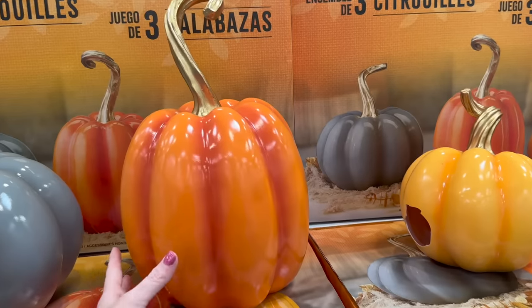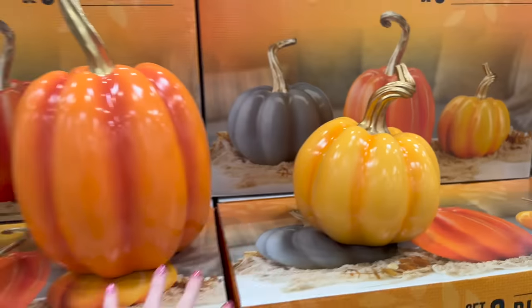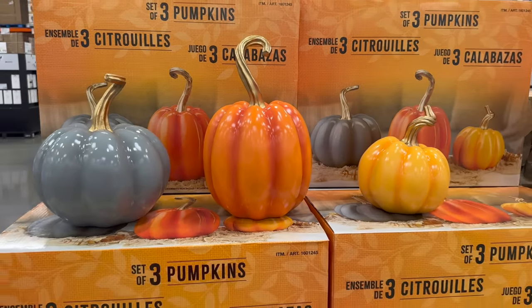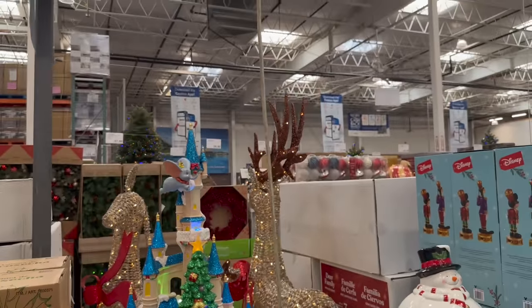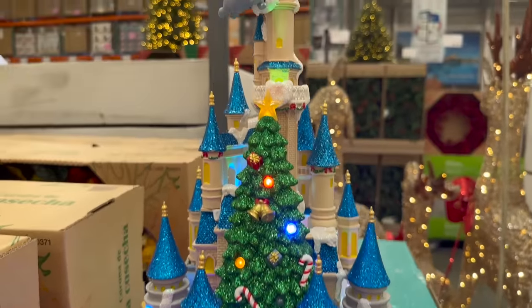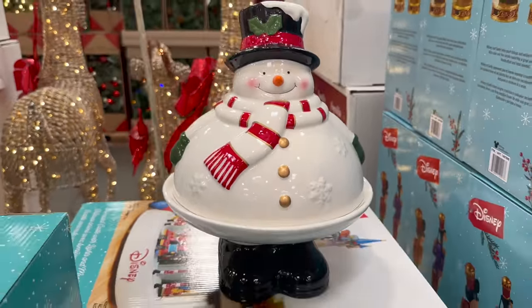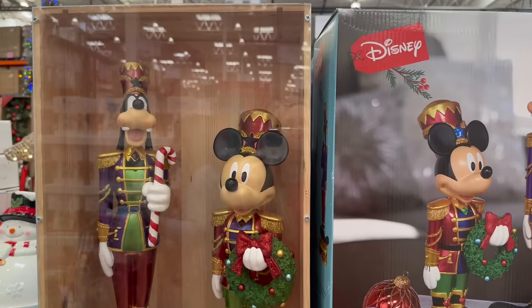These pumpkins are so cute — normally $74.99, but $59.99 right now. And if you're a Disney fan, you have to get to Costco. Look at this holiday castle with the parade — it is so cool.